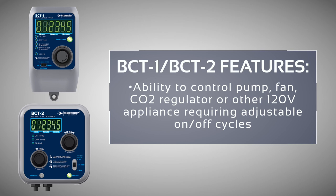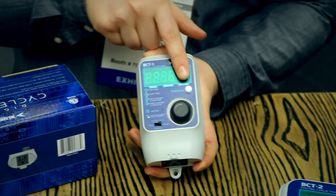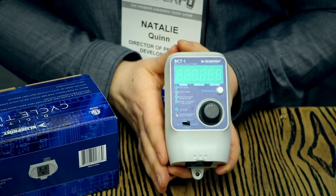The BCT-1 and the BCT-2 control a pump, a fan, or another 120-volt appliance requiring adjustable on-off cycles. The built-in photocell supports day, night, or 24-hour operations.